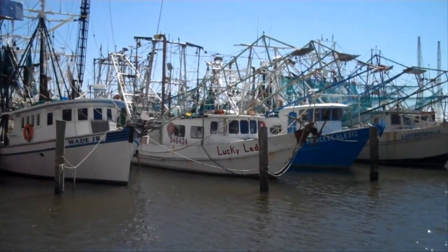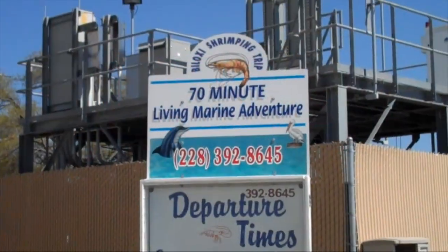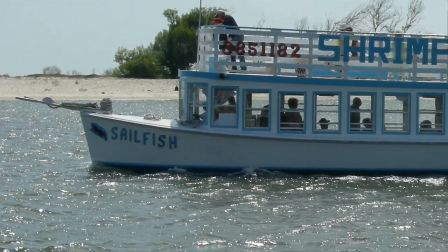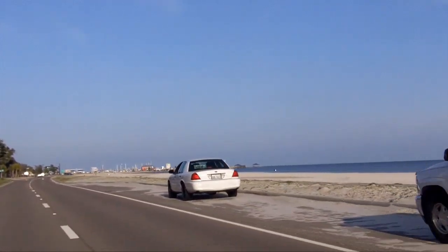Biloxi also serves as the home to a bustling shrimping industry, which runs seasonally from June to December. If you're curious, you can just visit the shrimping docks to see what it's all about, or if you're a little more adventurous, you can book a shrimp tour on a real shrimping boat, where you can take a ride and see up close how it's all done. Finally, don't forget that Biloxi has a wonderful beach, and there are numerous pullovers that make it easy to stop by the shoreline.